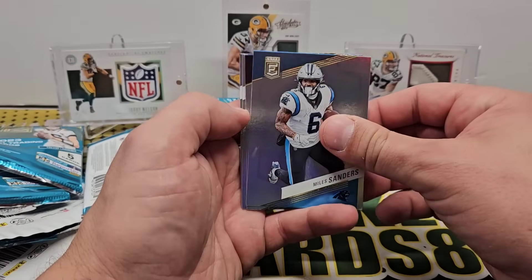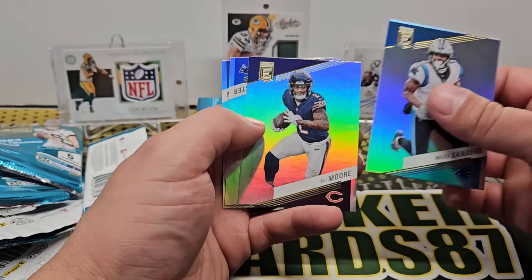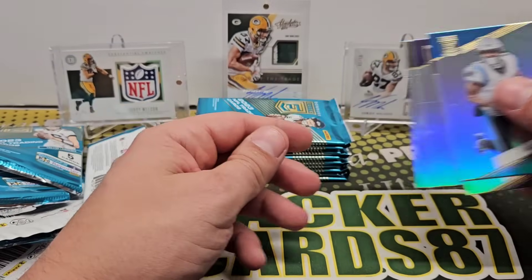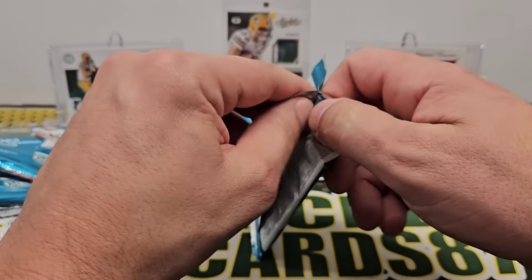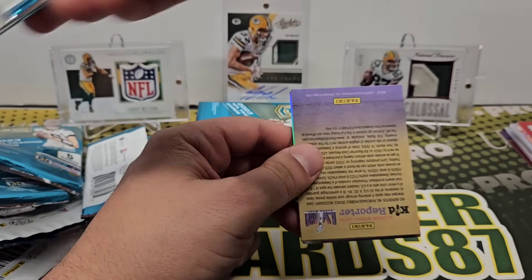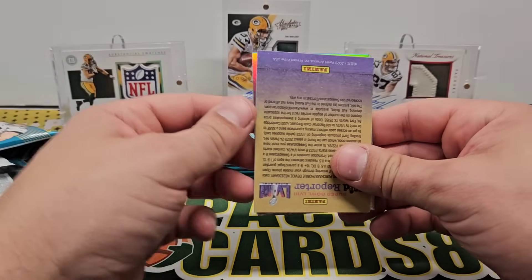2022 Receiving Title — Justin Jefferson, out of 75. That's cool. Miles Sanders — oh, they got him on the new team. DJ Moore too. JuJu on the new team. Christian Watson.